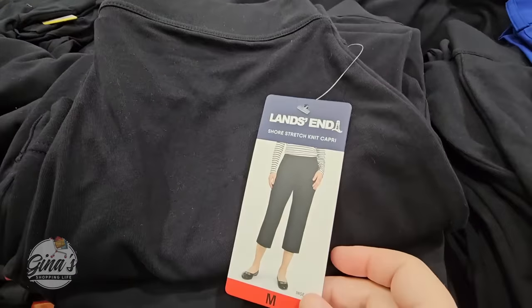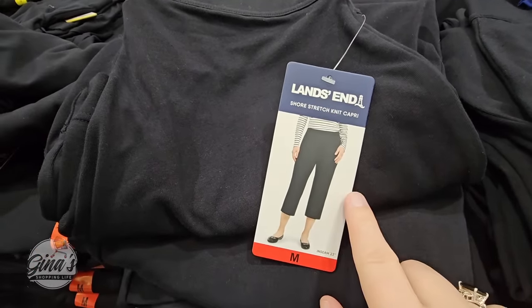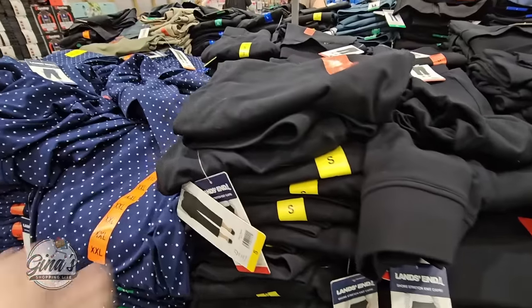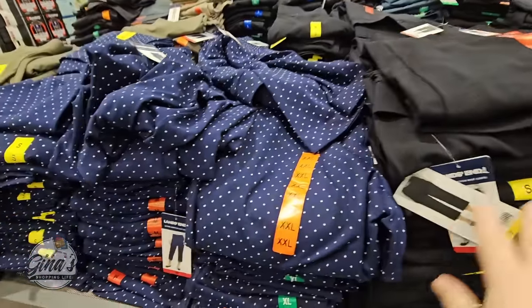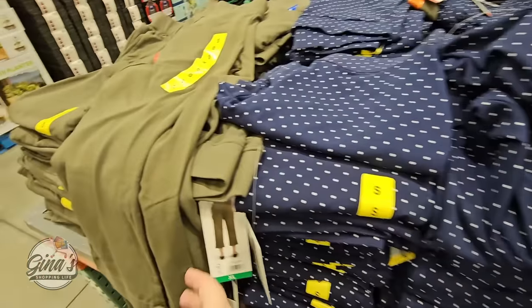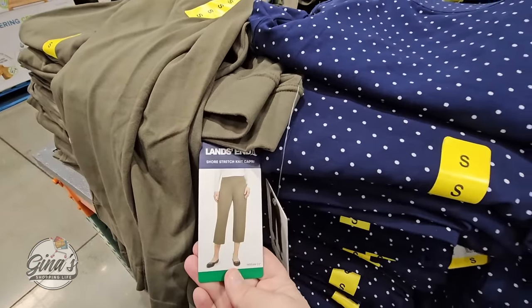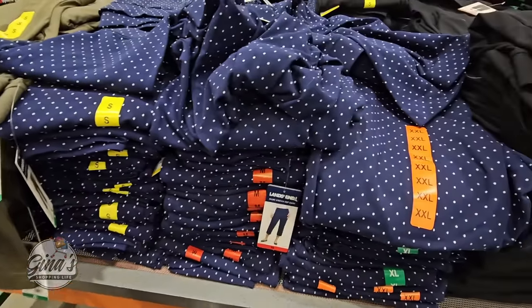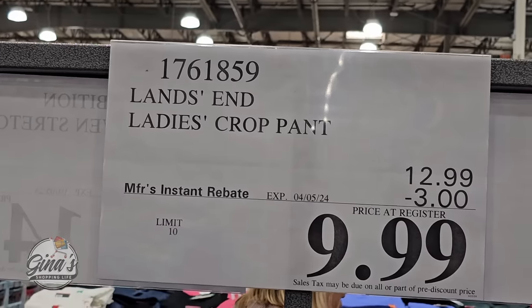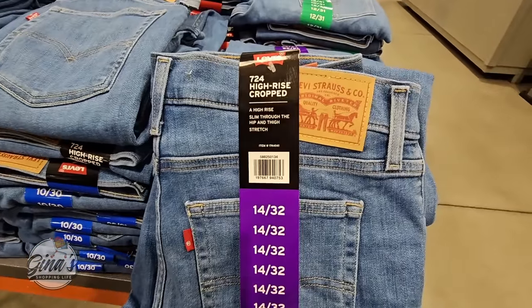I want to share these — we've shown them before. This is Lands' End, and I actually own two pairs because they're super comfortable, easy to wash, and easy to wear. You have three color options: black, navy blue with polka dots, and green. There's no button — just an elastic waist. They're on sale through April 5th for $9.99, which is such a great price.